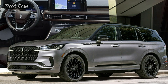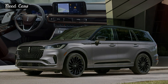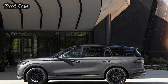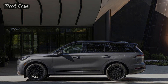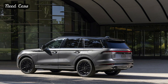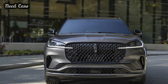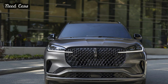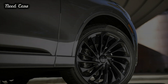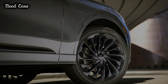Power comes from a twin-turbocharged 3.0-liter V6 engine paired with a 10-speed automatic transmission, delivering 400 horsepower and 415 lb-ft of torque. The 2025 Lincoln Aviator is now available for order, priced from $58,495 for the base Premier, $67,495 for the Reserve, and $86,995 for the Black Label, excluding destination fees. While offering more standard features, these prices represent a notable increase over the previous year's models.